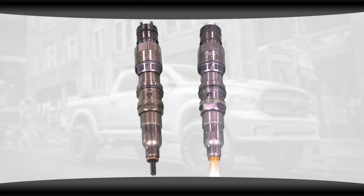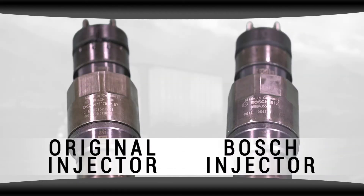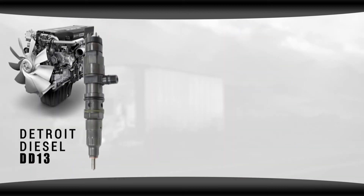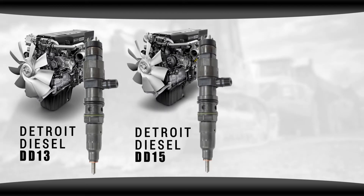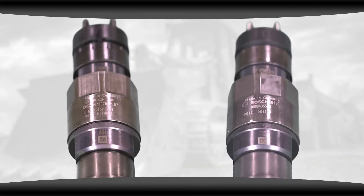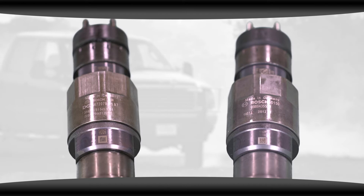When we get an injector back from a customer, it's going to have the same Bosch writing on the injector. This tells you what the injector is for — the make and the model. What our repair shops are taking advantage of: we've got great pricing on the DD13, DD15, and DD16 common rail injectors, and the Bosch injectors we carry are the same injectors that you'll find inside your Detroit Diesel engine.